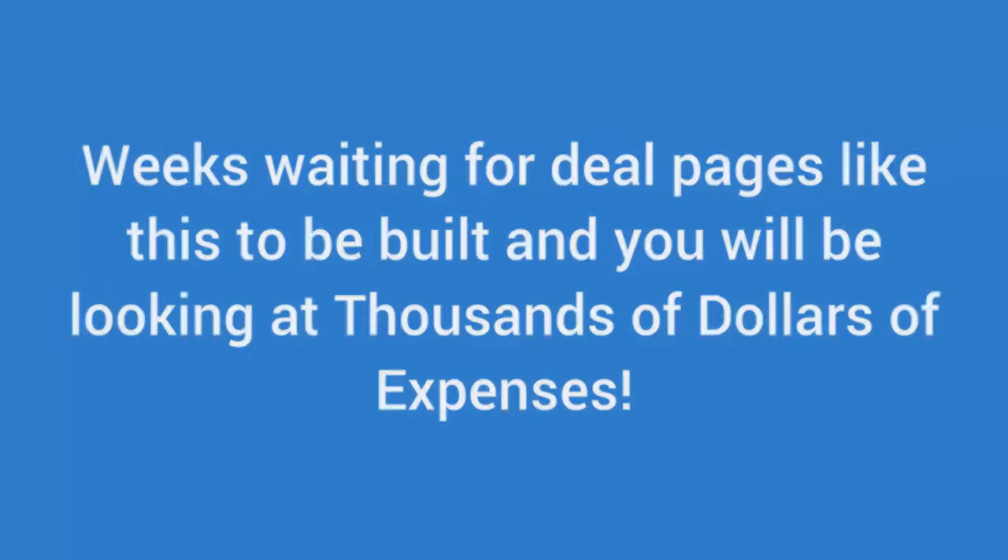We created this product for people who are in the same position we were in when we started out online. Because we didn't want you to go through what we had to go through in testing, creating and developing, we have created ZapDeals for people like you to take advantage of the online marketplace. Look below for a full walkthrough and feature list. I look forward to seeing you on the inside and helping you create high quality and high converting deal pages. This is Sam Robinson and I look forward to having you join me in online sales success with ZapDeals.